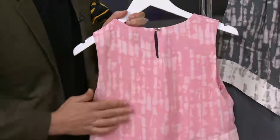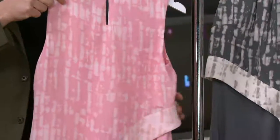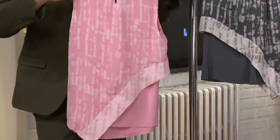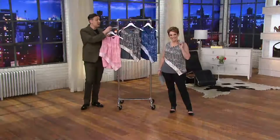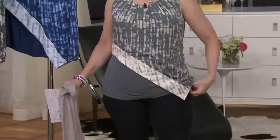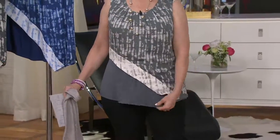The back is easy to get into — there's a little keyhole with a nice little silver button. It's rayon spandex with the woven on top; it's elegant, it's very modern. You do not have a tank like this in your closet — it's easy, stretchy, and fabulous.